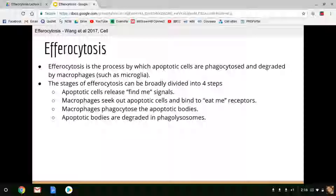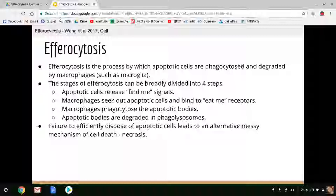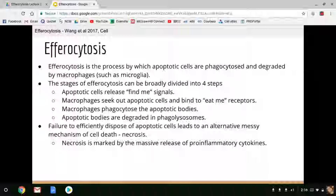Macrophages will phagocytose the apoptotic cell bodies, and finally the apoptotic cell bodies need to be efficiently degraded in lysosomes for subsequent rounds of phagocytosis. The failure to efficiently dispose of apoptotic cells due to a defect in any of these processes leads to an alternative, very messy mechanism of cell death called necrosis. Necrosis is marked by the massive release of pro-inflammatory cytokines.